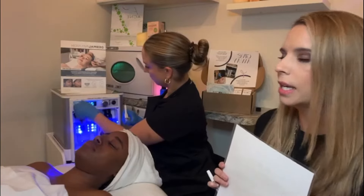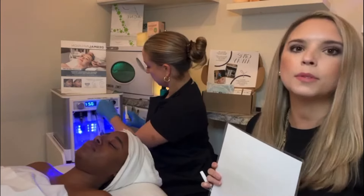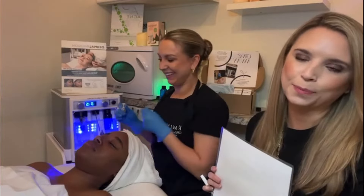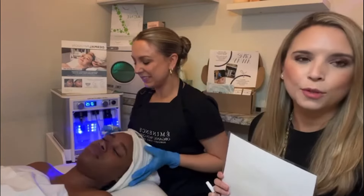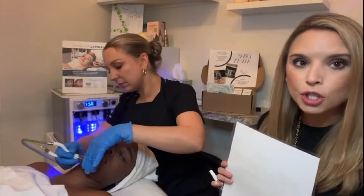Right now, as you can see, she is prepping the dermal infusion. Whenever we purchased this machine many years ago, it was called dermal infusion. Since then, Allergan — the same people that own Botox — have bought the machine and renamed it Diamond Glow. So old habits die hard.